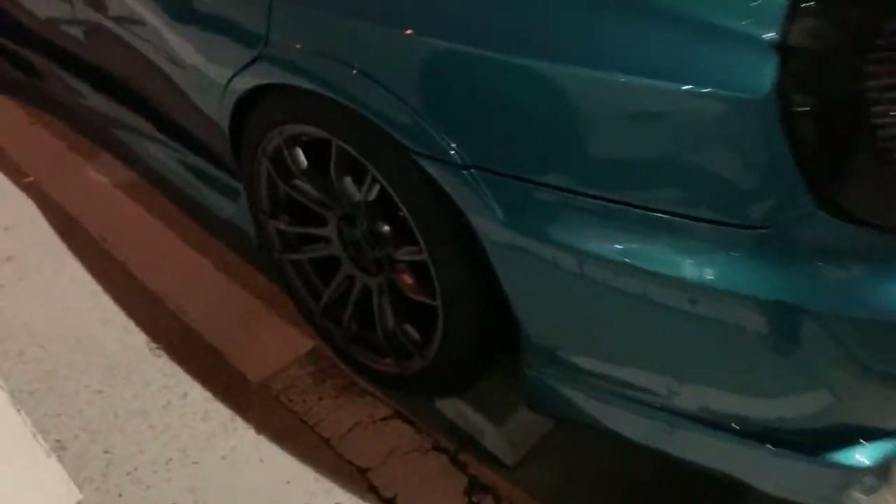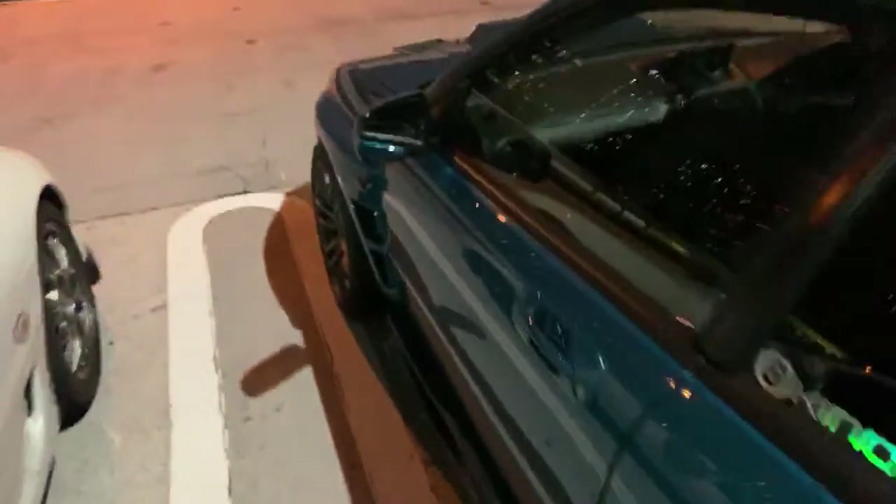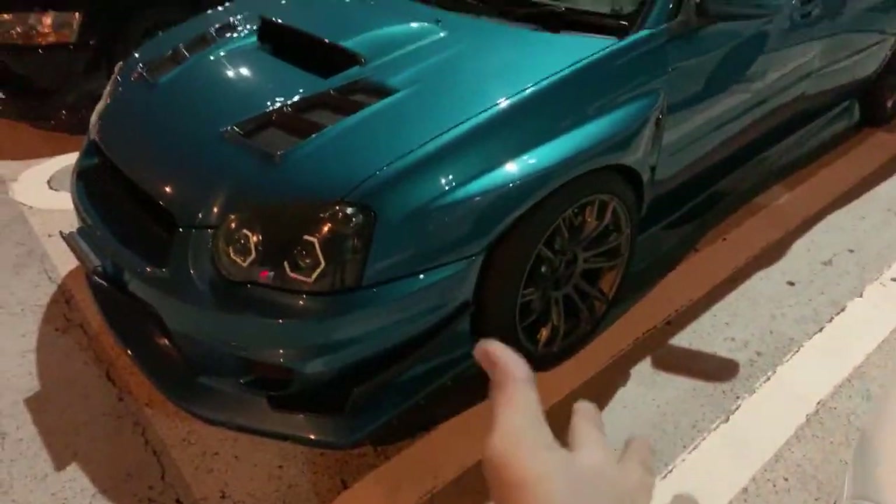Someone suggested the Rays 57CR — like mine. Yeah, that's actually a good wheel. I'm actually thinking about getting like a 10.5 or 11J because I'm thinking about going wider. But the 57 series — they stopped making big sizes. With the 57 Extreme, they only have up to 8.5J now. Right now I've got 9.5J and I want to go 10.5 or 11.